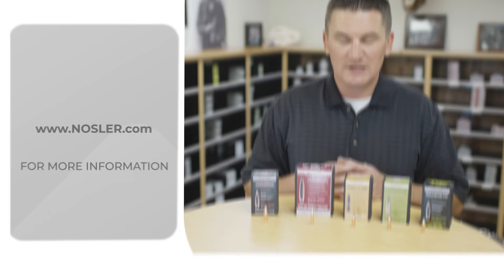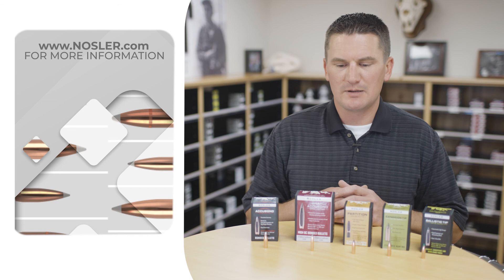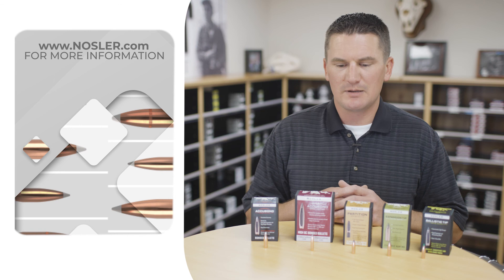If you need any help choosing which bullet to use, you can always reach out to us at Nosler.com, shoot us an email, or give us a call. We'll be happy to help you choose which bullet to use.